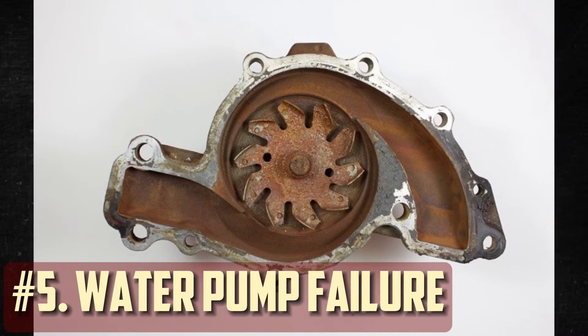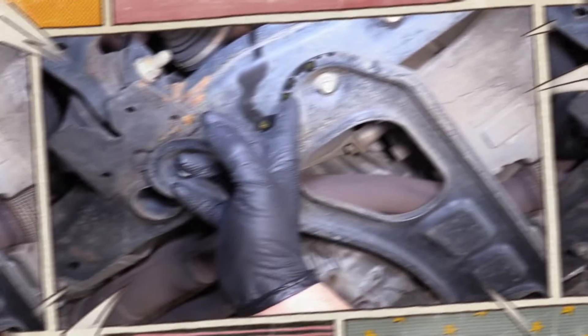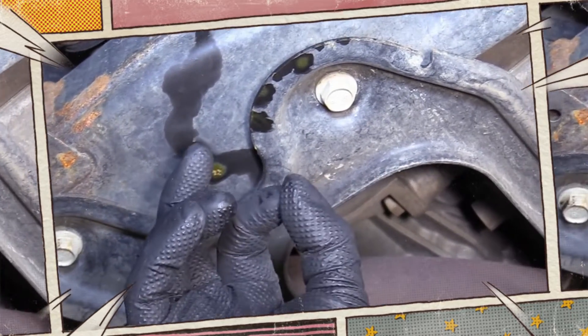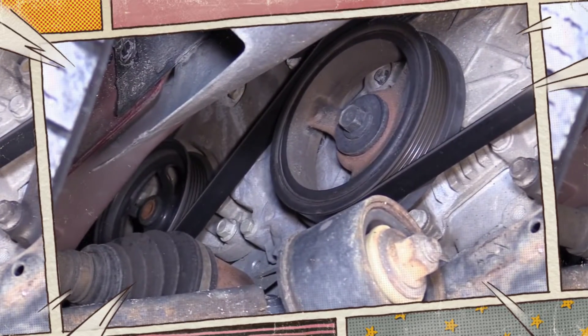Water pump failure. A vital part of the cooling system that keeps coolant flowing through the engine is the water pump. The water pump may experience premature wear and eventual failure as a result of using incompatible coolant. A whimpering sound emanating from the water pump section might indicate an issue.